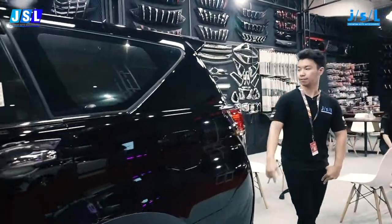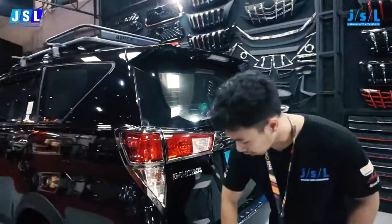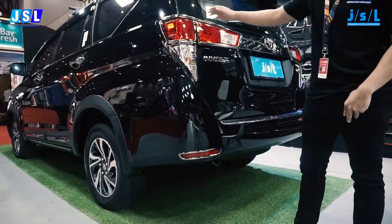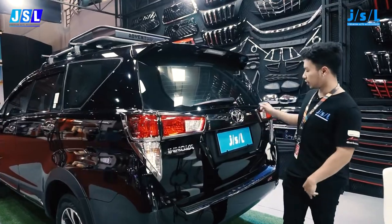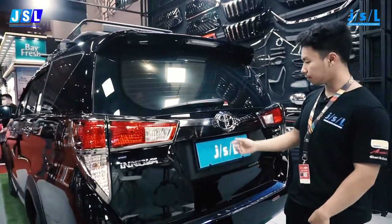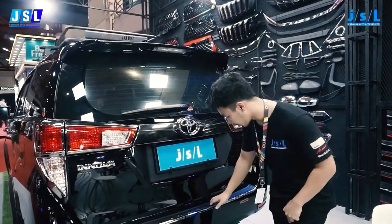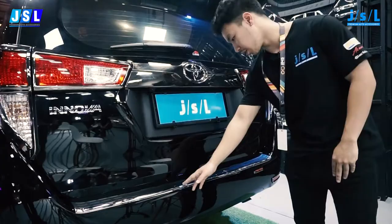Coming over to the rear, we got some things going on here as well — small details like the reflector garnish and the tail lamp garnish, just to match the front. And over here in the middle we got the trunk trim, which also gives a nice touch to the Innova. And over here you can see the scuff plate, branded with Innova.